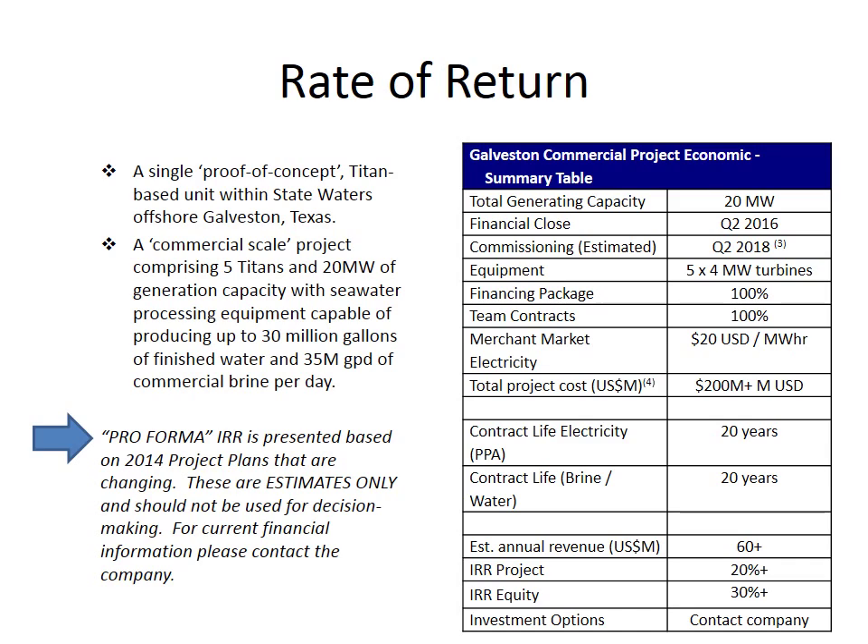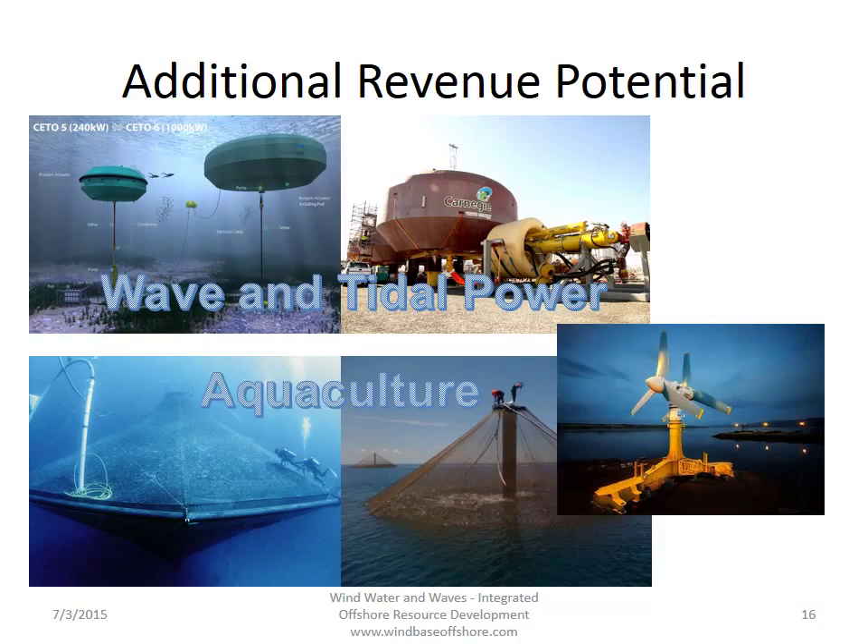So what we have is a system that produces three streams of revenue, not one — it's not just electricity, it's water and brine. Taking a look at the numbers — and I do want to emphasize these are estimates, so please don't quote them without contacting us first — we have all of the equipment and financing in place, and we have contracts for merchant market electricity at $20 a megawatt hour. We've got contract life for 20 years for both the power, the brine, and the water, and expect an internal rate of return on the project of much better than 20%.